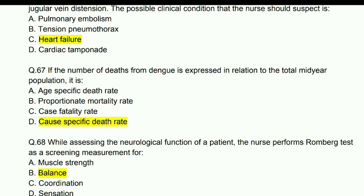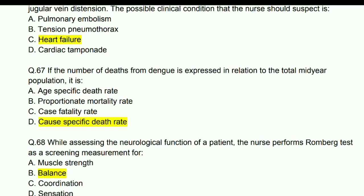If the number of deaths from dengue is expressed in relation to the total mid-year population, it is the cause-specific death rate.